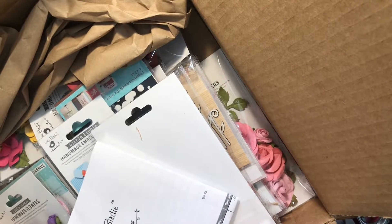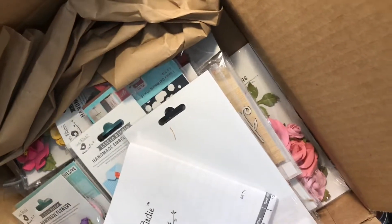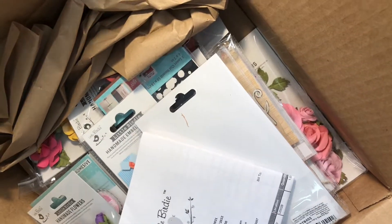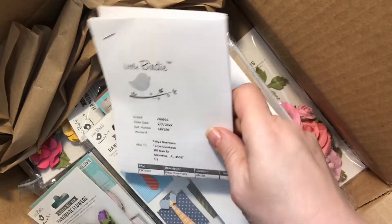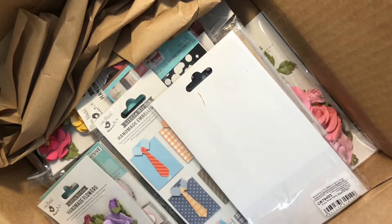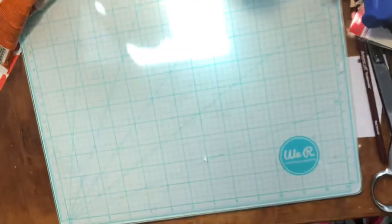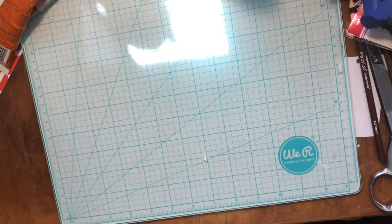Hi guys, this is Tanya from iGet Crafts. I heard a rumor that Little Birdie was having an up to 80% off clearance sale, so I had to go play — I had to take some of this stuff off their hands. Let me show you what I got. I have not looked in here yet and shipping was quick, I was quite pleased.